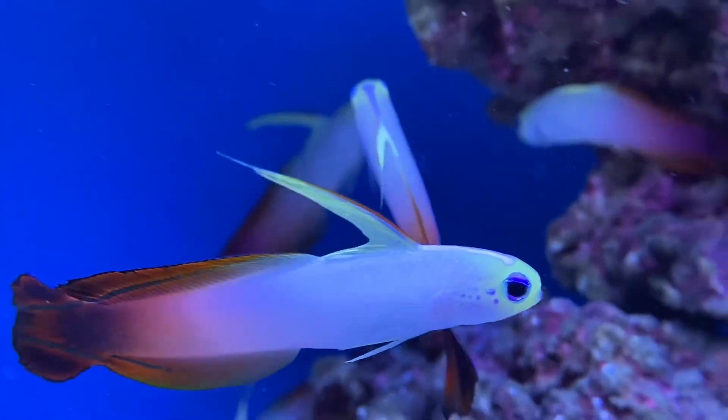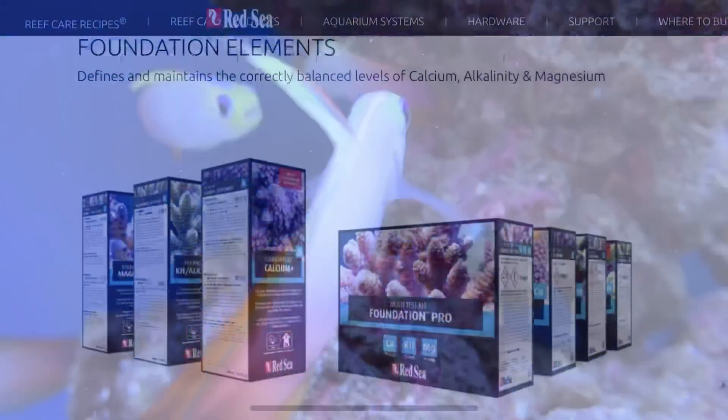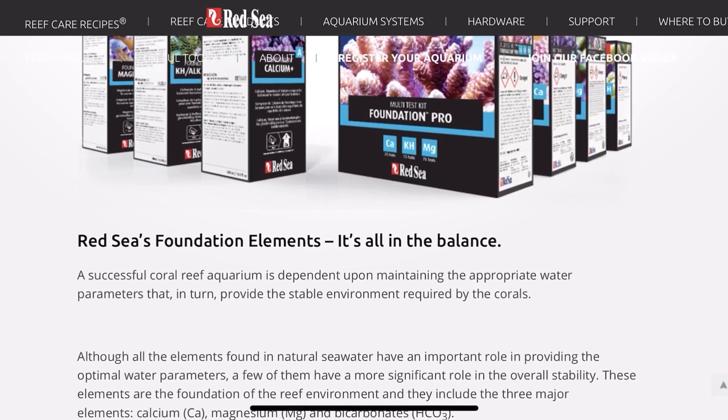Hello everyone and welcome back to Prestige Reef. Today we're going to be taking a slightly more in-depth look at Red Sea's Reef Foundation program to explain exactly what it is.